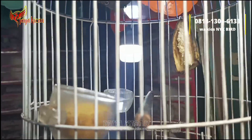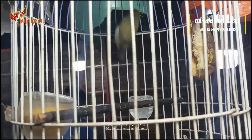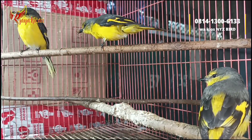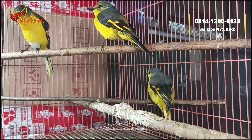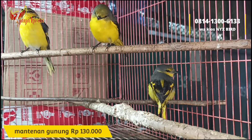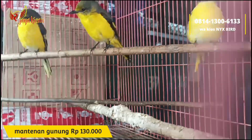Lanjut, kita bahas untuk burung-burung masteran juga. Ini dari ombyokan, burung mantenan gunung, tinggal tiga ekor. Harga murah di kandang besi, cukup dibanderol Rp130.000 saja. Jantan semua teman-teman, penumpakannya sudah pur total, masteran handal juga.